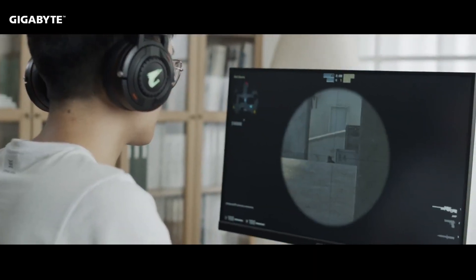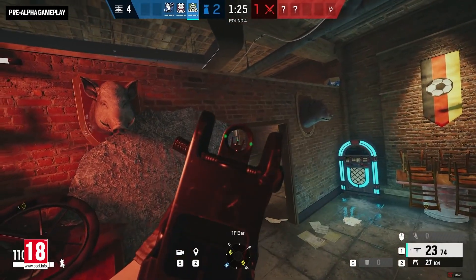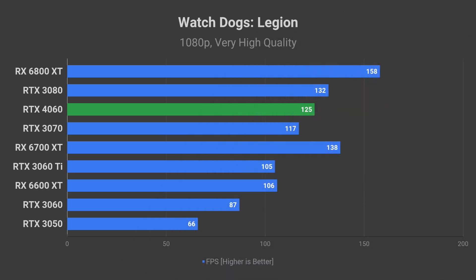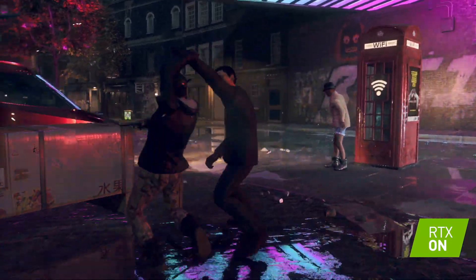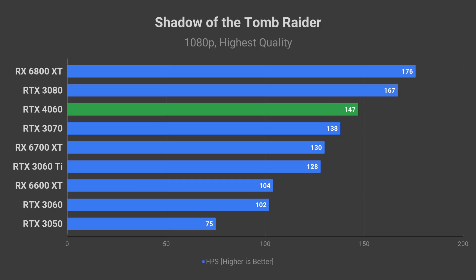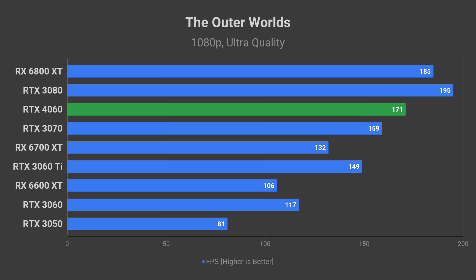By the way, which monitor resolution do you game or plan to game at? Let's start with RTX 4060 1080p performance expectations. Rainbow Six Siege on very high preset: 223 fps average. Expect 125 fps in Watch Dogs Legion on very high settings — it is a highly GPU demanding game, so you can see why RTX 4060 may be a bit too much for gaming at 1080p. Shadow of the Tomb Raider on the highest quality preset: 147 fps average. The Outer Worlds, a less GPU demanding AAA game, is expected to see over 170 fps on ultra preset at 1080p.